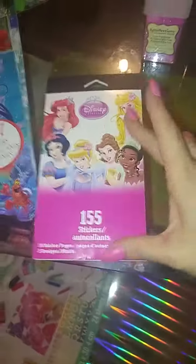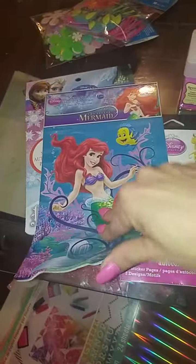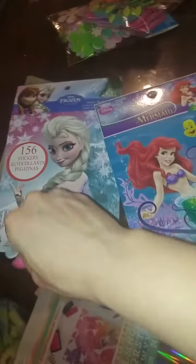And then I got some stickers. These were only a dollar, so I got those. And Elsa ones.